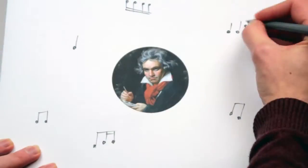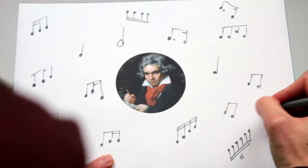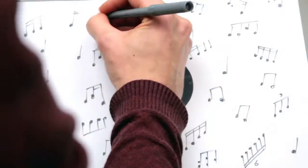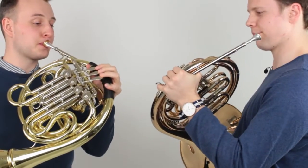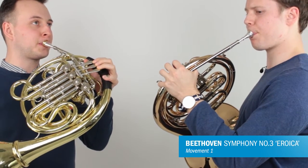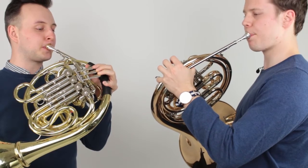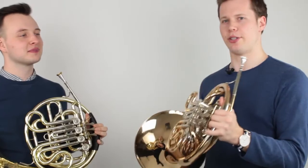When Beethoven came along a few years later, especially in the Eroica Symphony, he took the horn way beyond what it had done before and put lots and lots of extra notes in. French horns suddenly had a lot more of the melody, the tune, including bits like this. But keeping to its roots, the horn had hunting calls too.